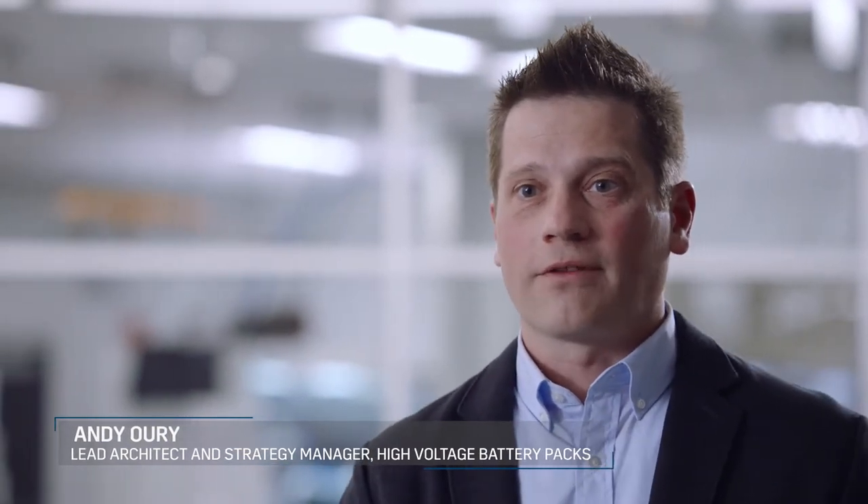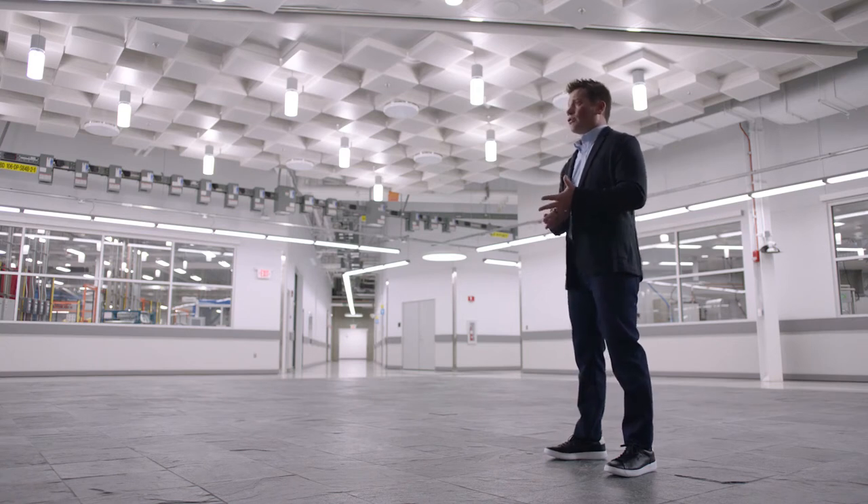We really took seriously the customer pain points around electric vehicles — that they don't go far enough, they cost too much, and they don't charge fast enough. All of those things are being addressed with the Ultium system and the Cadillac Lyriq. We'll be able to achieve much better mileage and much better charging capability. We're serious about an all-electric future, and we have what it takes to deliver.